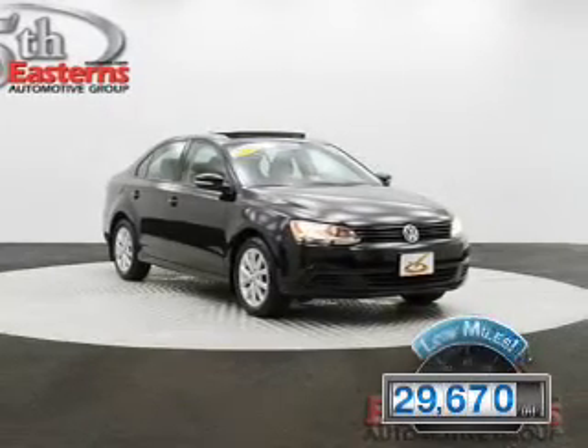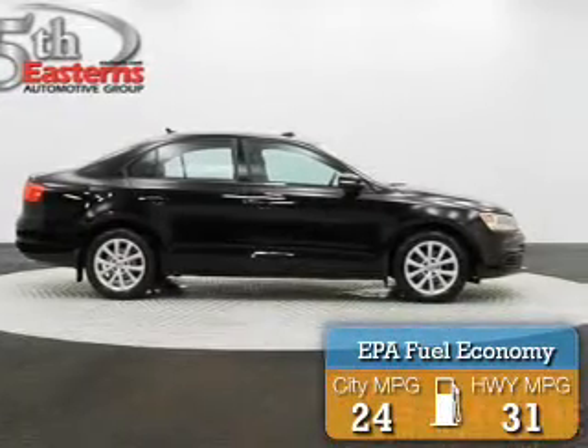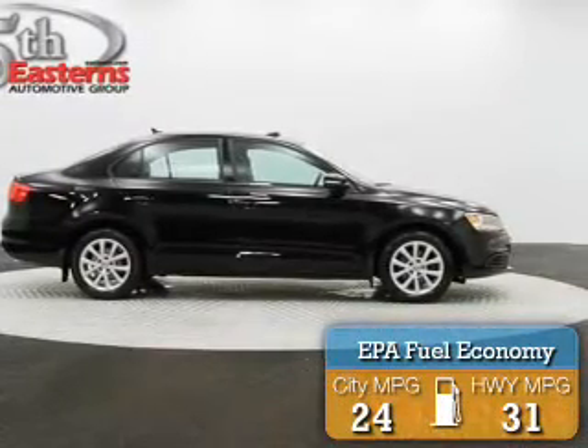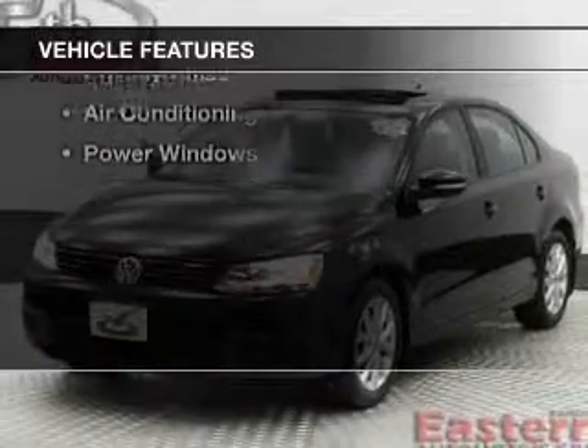With fewer than 30,000 miles, this vehicle has a long road ahead. Great fuel efficiency saves you money by requiring fewer trips to the gas station. The features include Sirius XM satellite